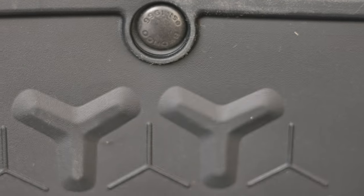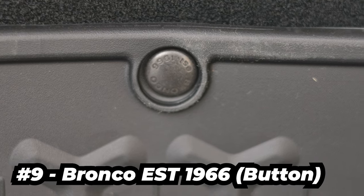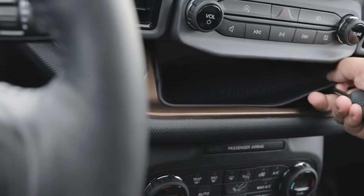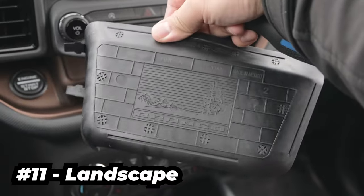Ninth and tenth are basically the same — it's the Bronco Established 1966, located on the caps of the button clips inside the cargo area and behind the license plate respectively. For the bonus round, this is literally hidden: you can remove the rubber piece on the middle of the dashboard, flip it, and you'll see a beautiful landscape embossed on it. Real nice.